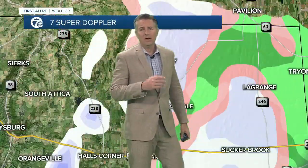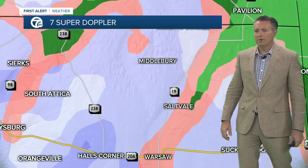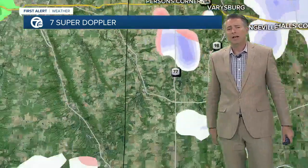Let's take a look at our 7th Super Doppler. We're also tracking some rain and snow showers around the area, so we'll take a closer look here to Wyoming County. You can see some rain and snow coming down — Attica over toward Warsaw along 19 and 238. There's 20A showing some precipitation. You'll find rain at the lower elevations, snow showers at the higher elevations. Similar situation in Chautauqua County.